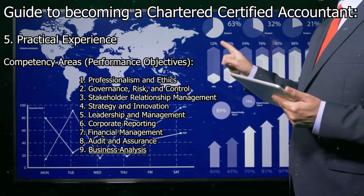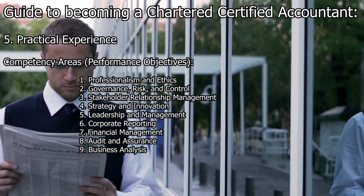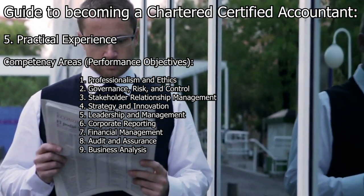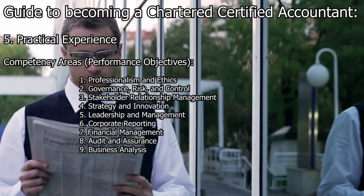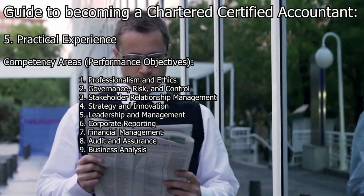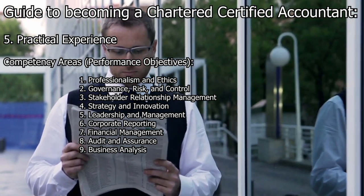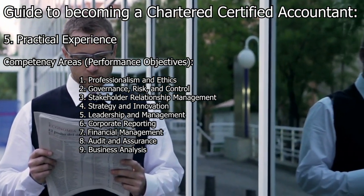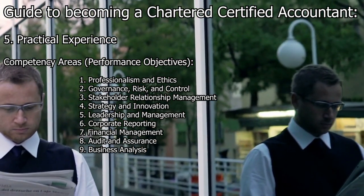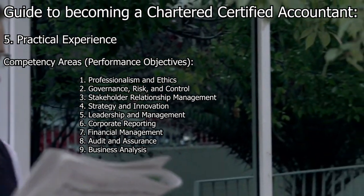Candidates are required to complete the practical experience component by demonstrating competence in these specific competency areas through practical work experience in relevant accounting and finance roles. The ACCA practical experience requirement requires candidates to submit a detailed record of their experience and accomplishments for assessment. Candidates should refer to the ACCA website for the most up-to-date information and guidance on the practical experience requirement.